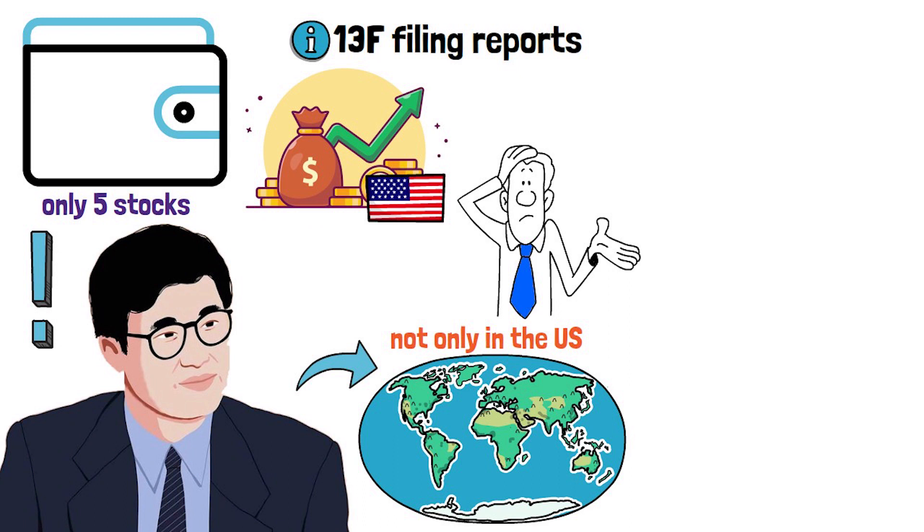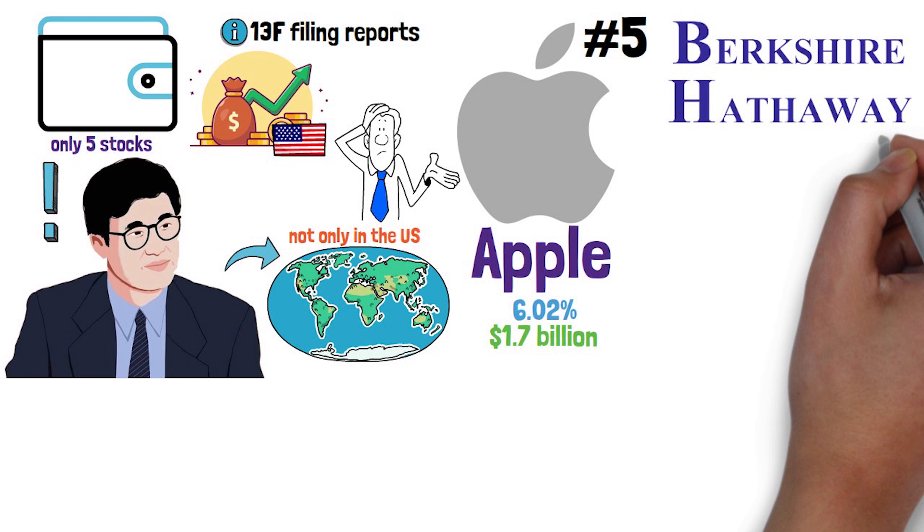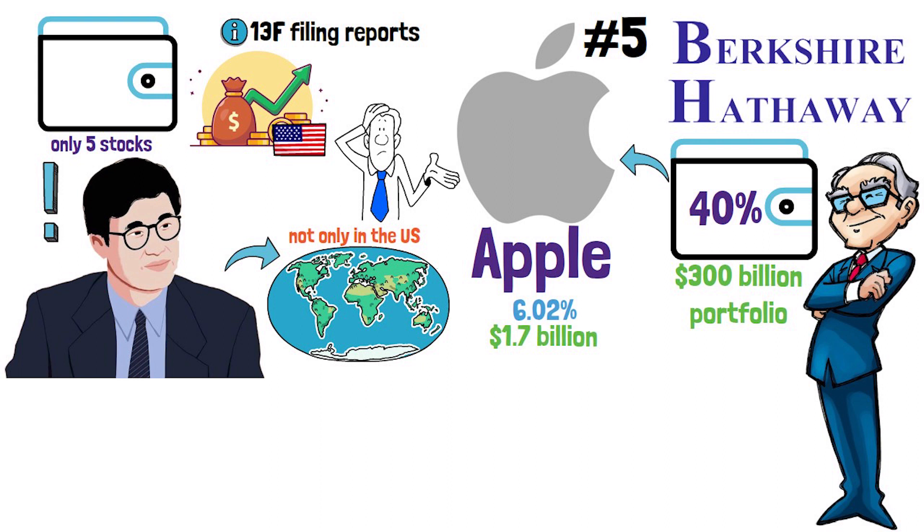At spot number 5 comes Apple with a 6% portfolio share out of the 1.7 billion total portfolio size. Apple is a major holding not only for Li Lu but also for Berkshire Hathaway, the company of Warren Buffett. Buffett has 40% of his $300 billion portfolio allocation in Apple. Let's now analyze Apple with my 5-step model.